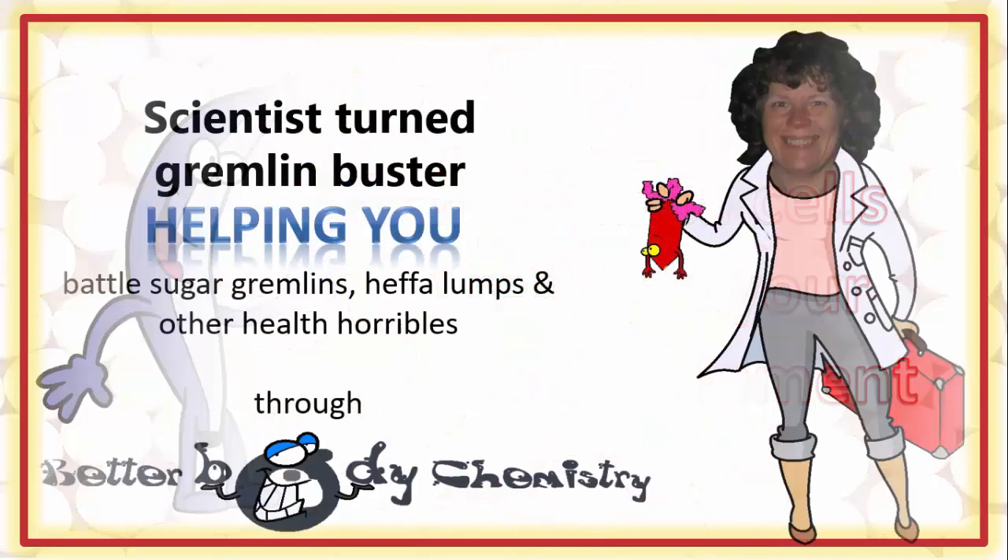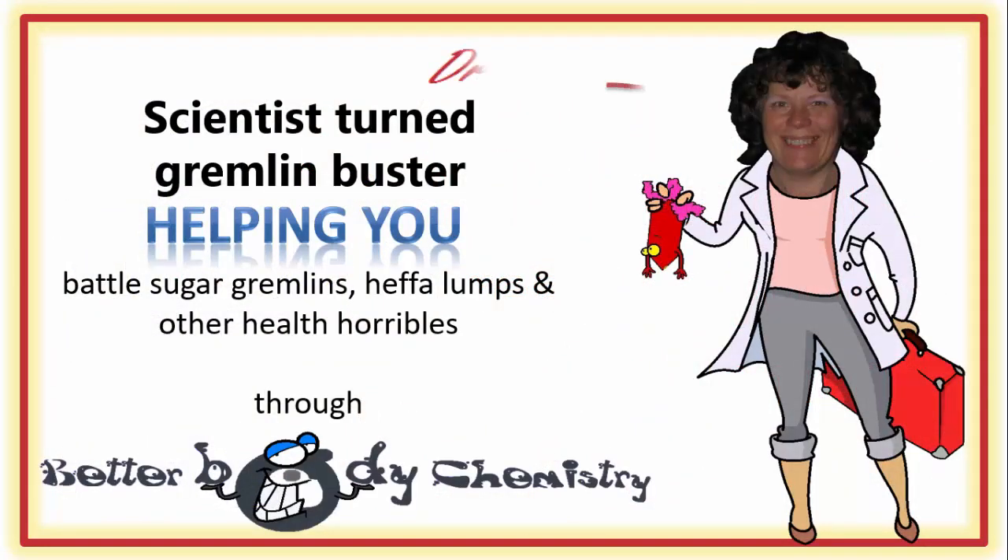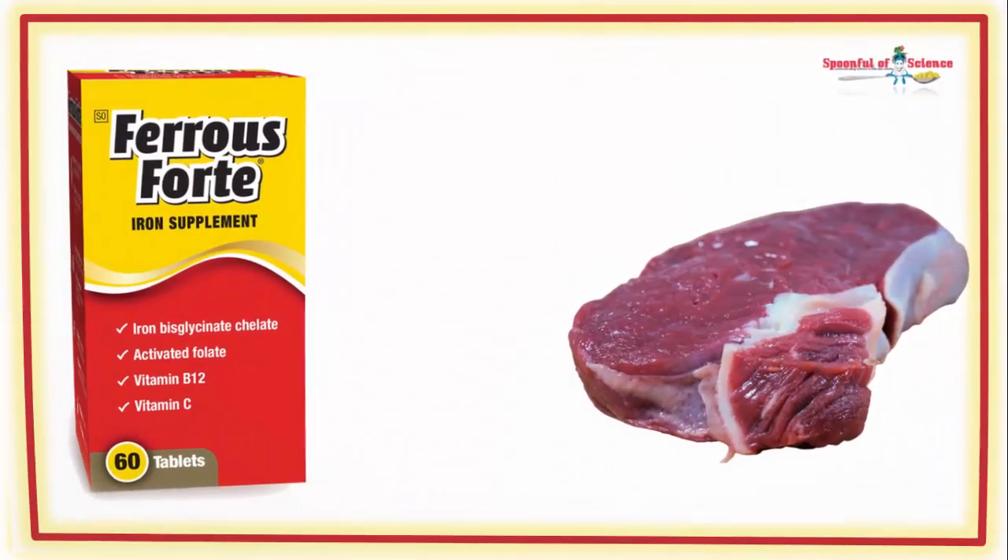Better Body Chemistry TV is brought to you by Dr. Sandy, a scientist turned gremlin buster, helping you battle sugar gremlins, heffa-lumps and other health horribles through Better Body Chemistry. Remember, small things can make a big difference to your health. So let's start with the basics.